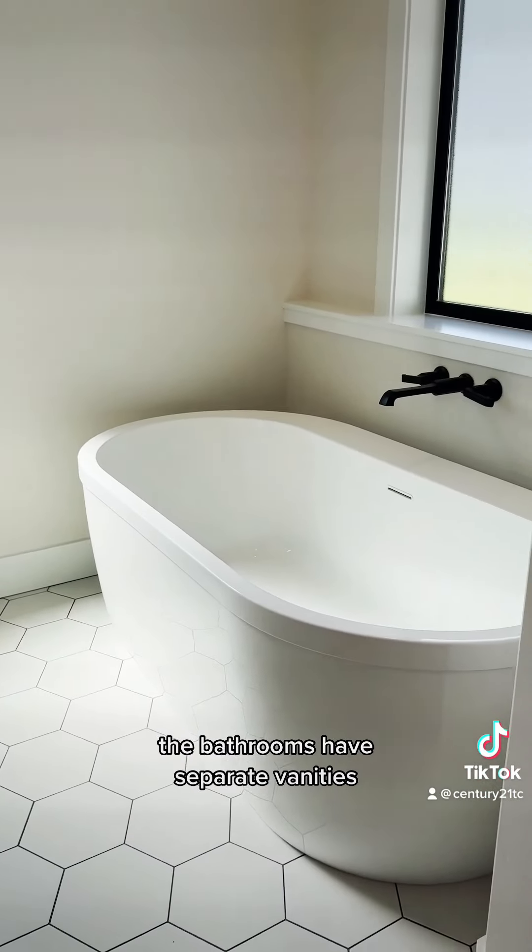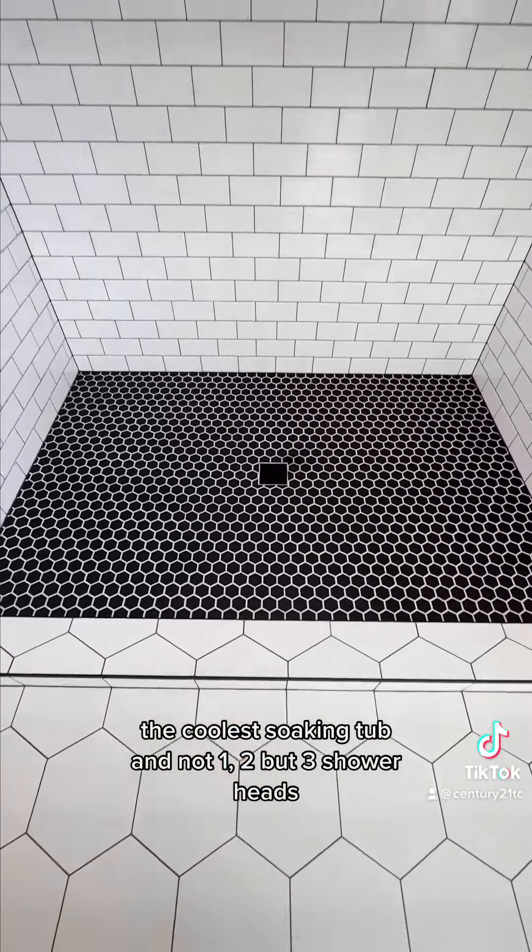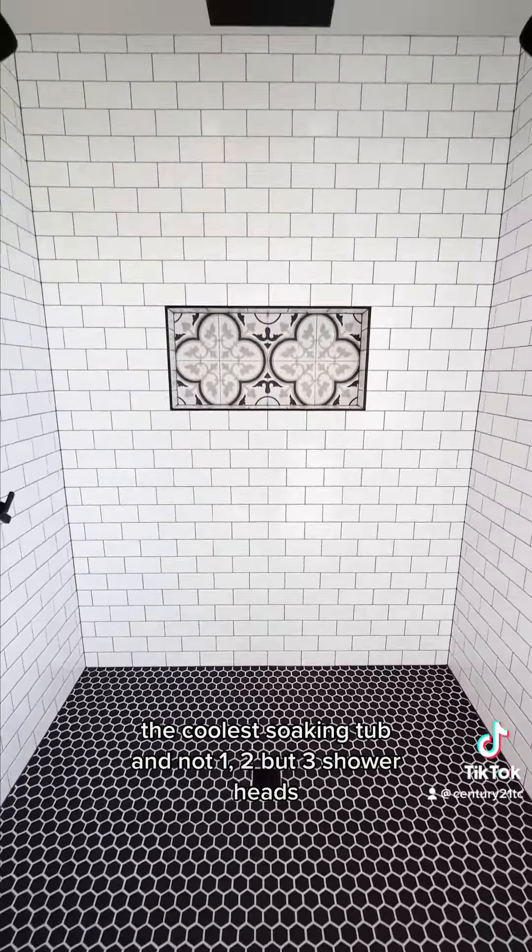The bathrooms have separate vanities, the coolest soaking tub, and not one, two, but three showerheads.